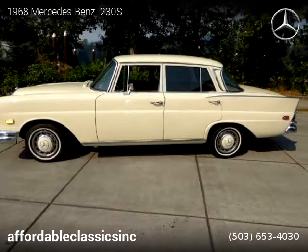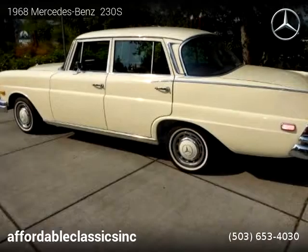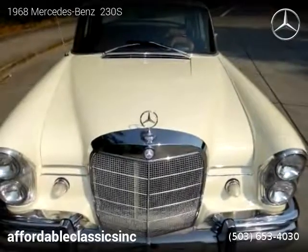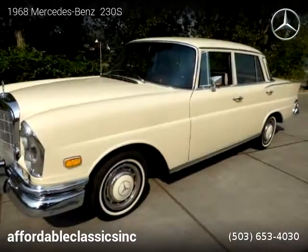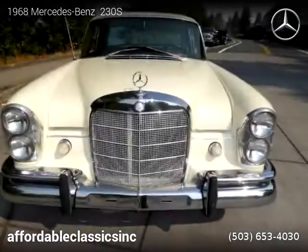This vehicle is a 1968 Mercedes-Benz 230S, brought to you by Affordable Classic. This Mercedes-Benz is a four-door vehicle with six cylinders. For more information, please visit us online or call us at 503-653-4030. Thank you for watching our video.